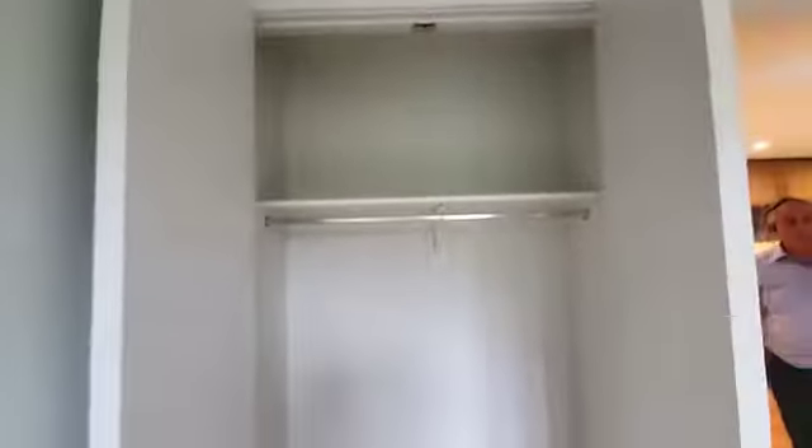And the closet space. Over here we have some extra closet space as well. Here we have a washer dryer hookup.